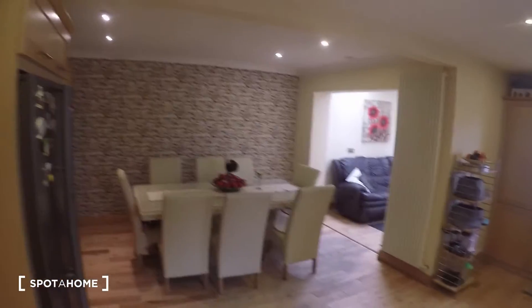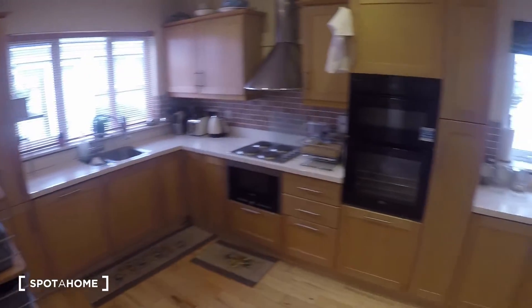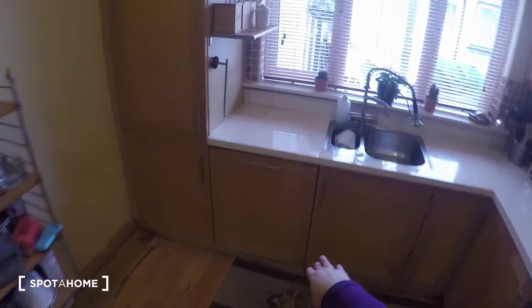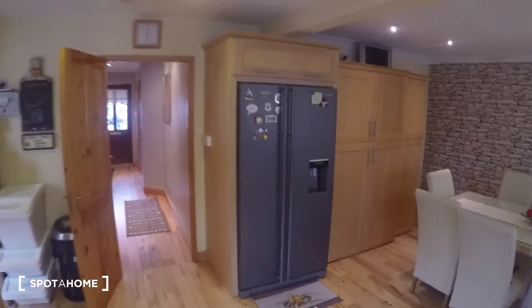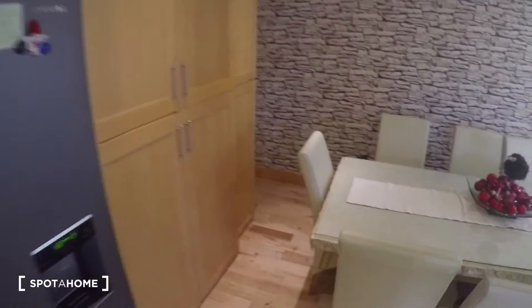Now let's take a closer look at the kitchen and the living room. Over here in the kitchen you've got everything that you need — you've got the oven and the stove, there's a dishwasher which is this one right here, and there's also a nice big fridge right there, and the kitchen table.